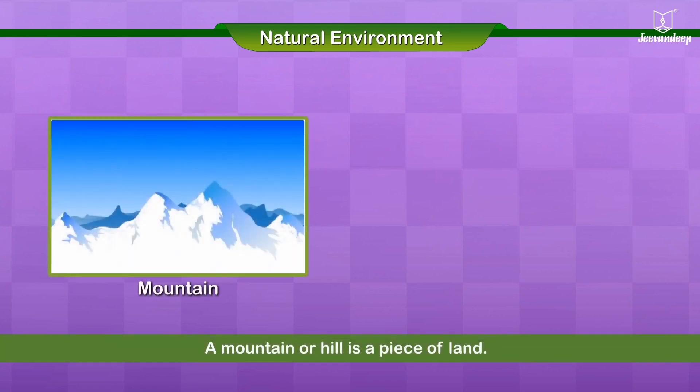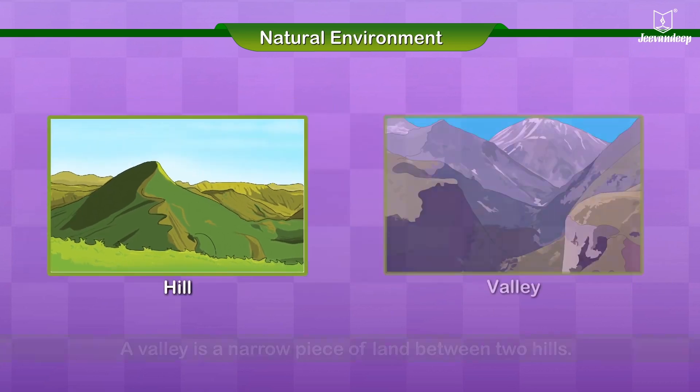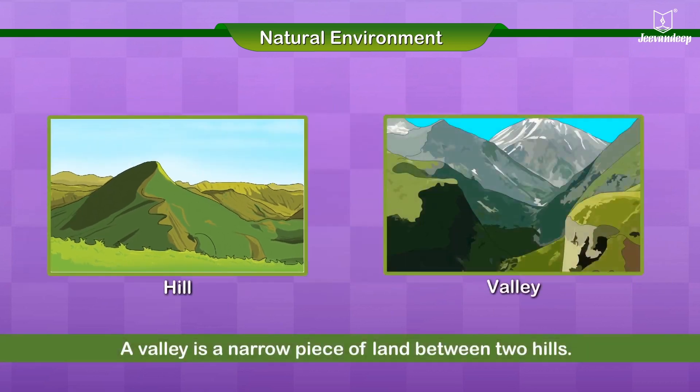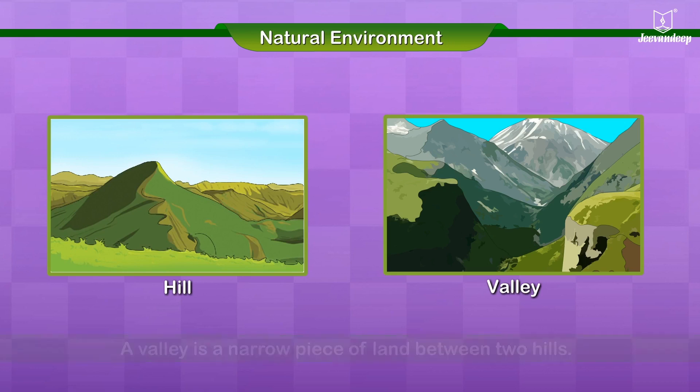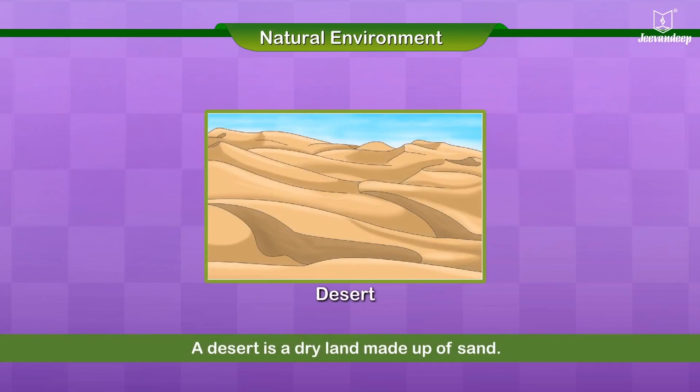A mountain or hill is a piece of land that rises up above the land around it. A hill is smaller than a mountain. A valley is a narrow piece of land between two hills. Sometimes there is a river flowing through the valley. A desert is a dry land made up of sand.